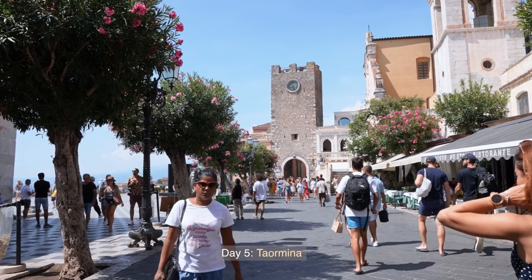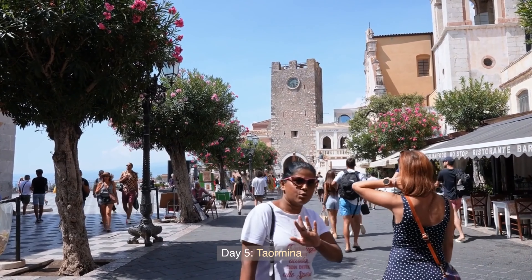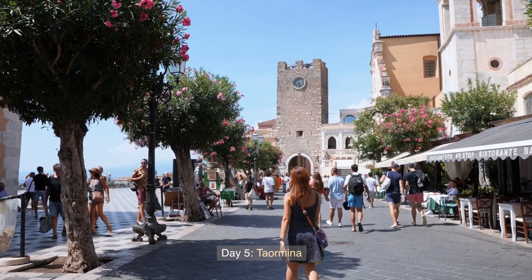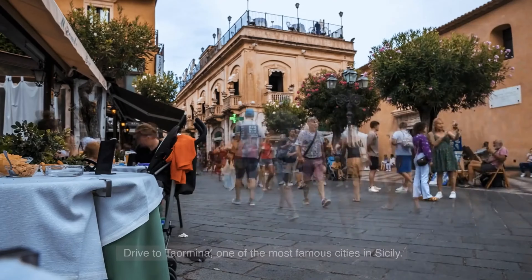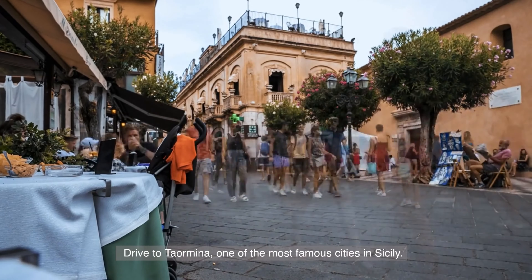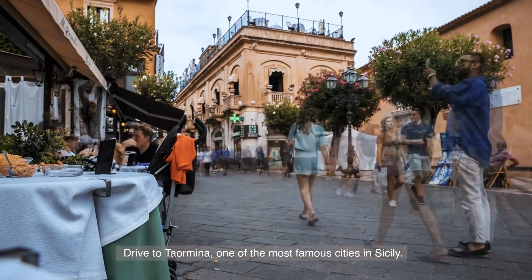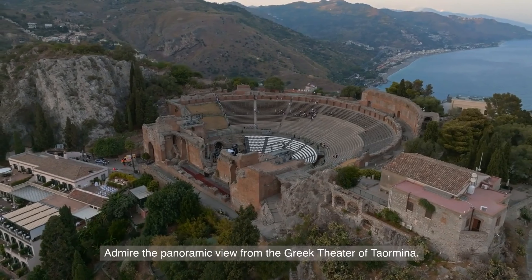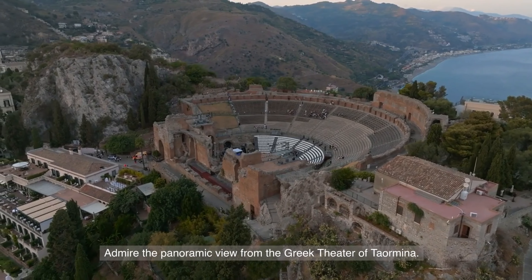Day 5: Taormina. Drive to Taormina, one of the most famous cities in Sicily. Admire the panoramic view from the Greek theater of Taormina.